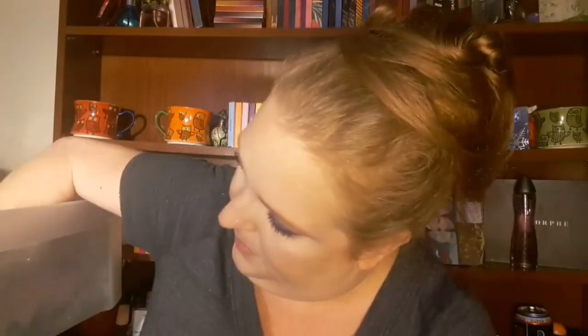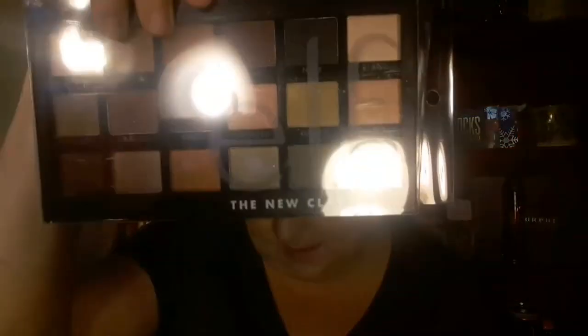I got a bunch of stuff from Elf. I got this holiday set — it comes with three duo eyeshadows and a little brush, and it was only five dollars. I got my Elf eyeliner, which is my absolute favorite — it doesn't run, it stays, it's very pigmented, love it. And then I picked up some palettes — I got the Earth and Ocean, the New Classics, and the Opposites Attract.